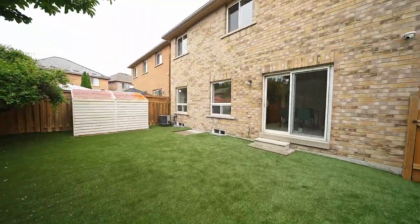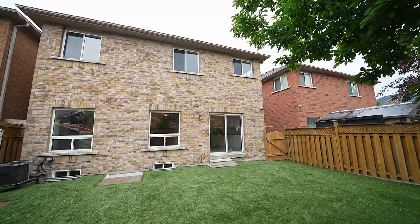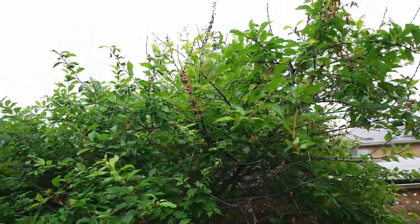The backyard is turfed, meaning that it requires no maintenance and it really allows you to enjoy the space hassle-free.